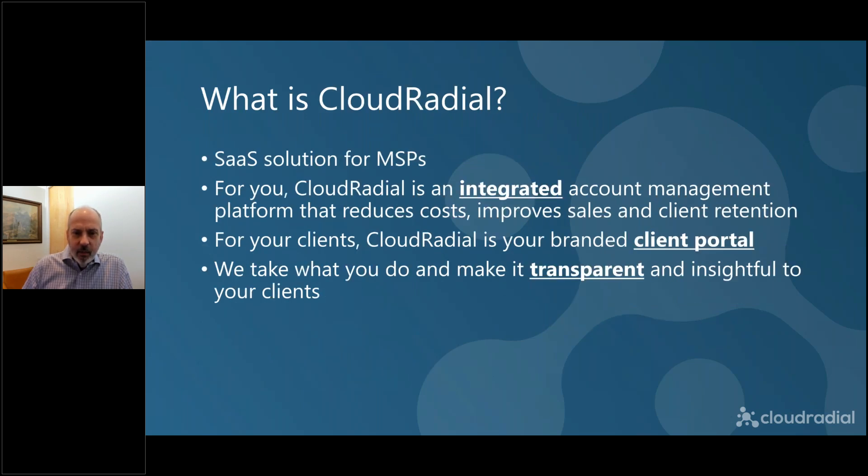Before we get in there, I just want to make sure you understand who we are, because I know there's a lot of people on this call today that have never heard of CloudRadial or maybe got this link from a friend. At its core, CloudRadial is a SaaS solution. For MSPs, it's an integrated account management platform designed to reduce your cost and improve sales and client retention. For your clients, CloudRadial is your branded portal — what you'll use to make your business more transparent and digital to your clients.